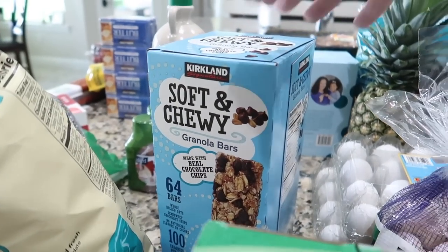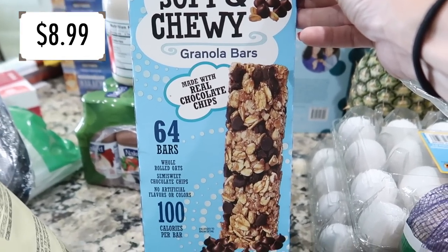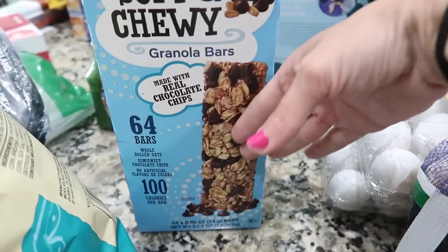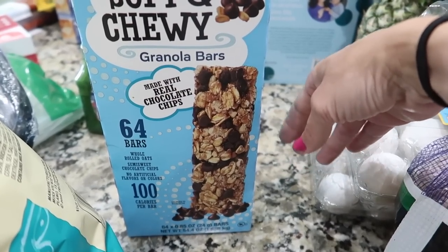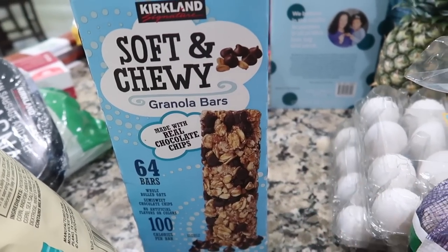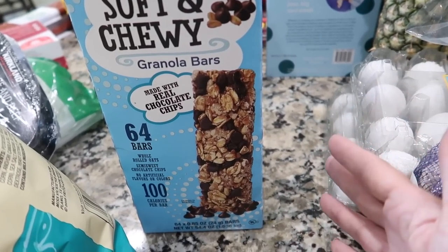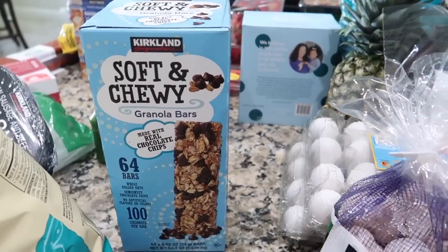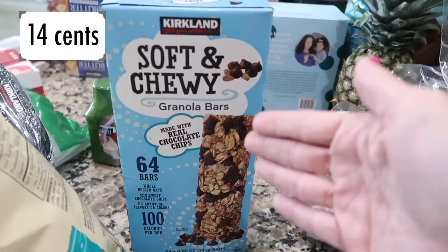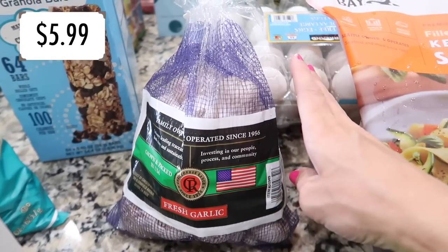You can't have summer without 64 Kirkland soft and chewy granola bars — so here we are! The kids eat through these like air. They're great to throw at kids when friends are over, and they're about eight dollars for 64 bars, which you literally cannot beat. I personally prefer the Cascadian Farm ones, but for feeding a crowd of neighborhood kids all summer, these are the go-to.